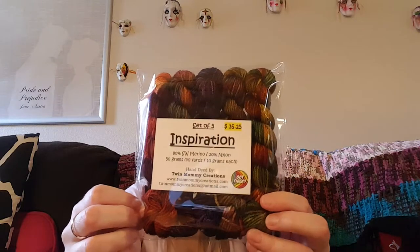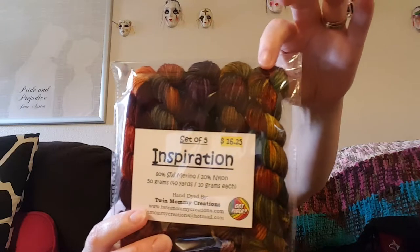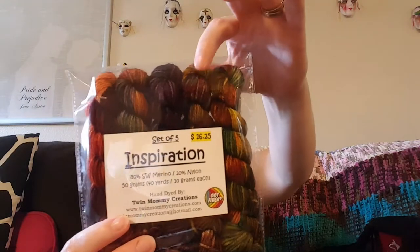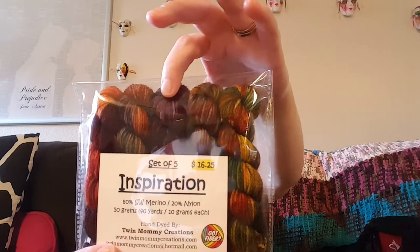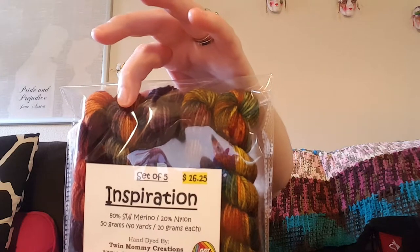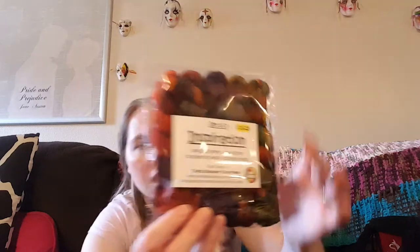The last thing that I bought from her was some inspiration minis: Go to Where You Feel Alive, Soul Blossoming, Find Yourself, Fall Asleep With a Dream, and Wake Up With a Purpose. Several of these are their own hanks and skeins in her shop, but I have a mini skein addiction as we all know.